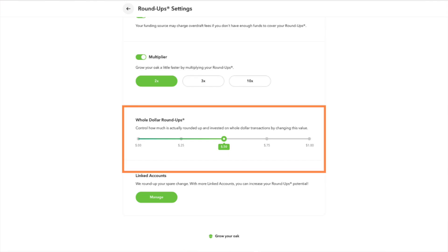They also offer a whole dollar roundup — so if your purchase is on the dollar, say it's $11.00, you can choose to round up a full dollar or not round up anything at all. Acorns does offer a referral link.